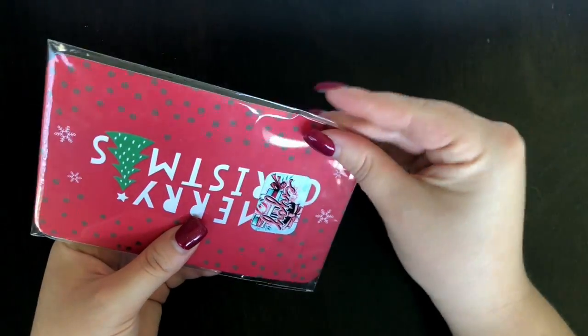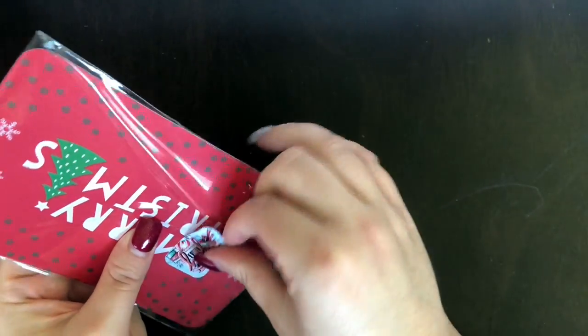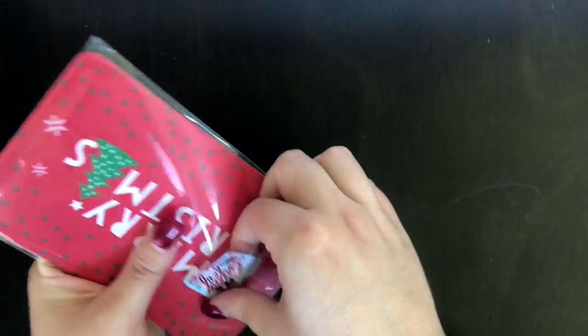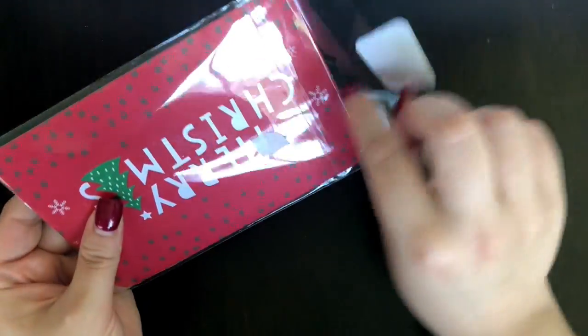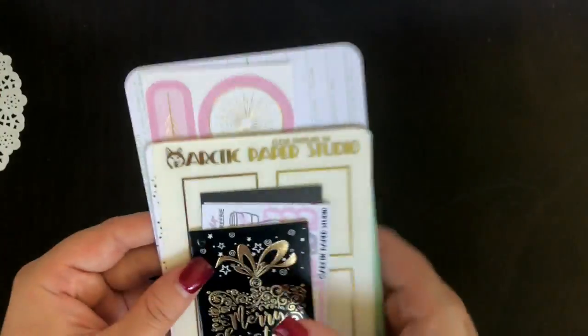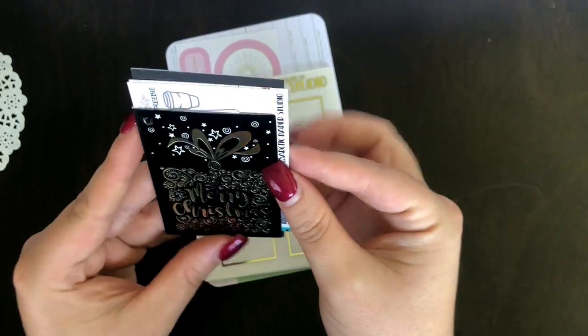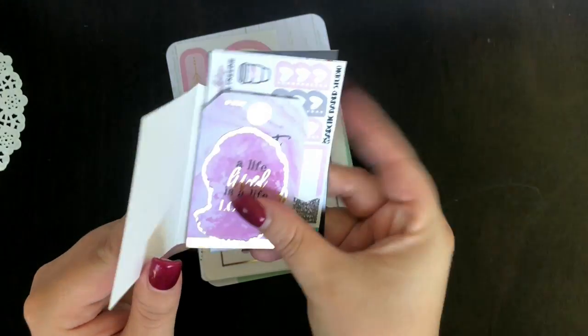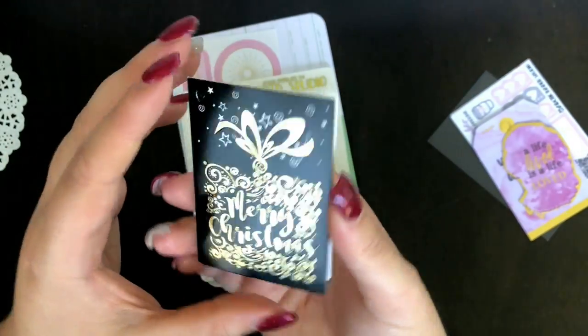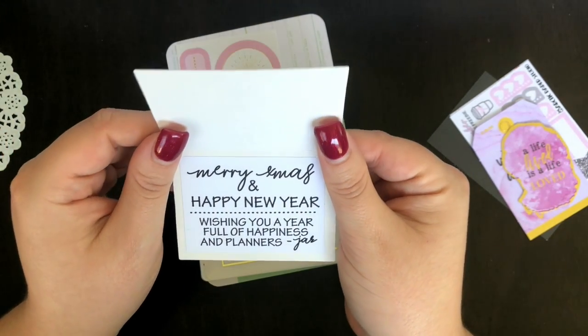Then I've got one more little pile — I think these are purely full box overlays. Moving into that foil life. Inside there's a little white doily and some freebies. Jazz has actually put a little mini Christmas card in here — it's gorgeous. It says 'Merry Christmas and a Happy New Year — wishing you a year full of happiness and planners.' Jazz, my girl — 2019 I'm all about that planning life.